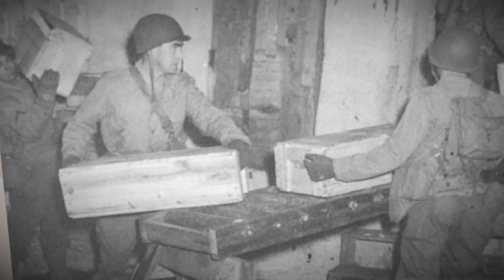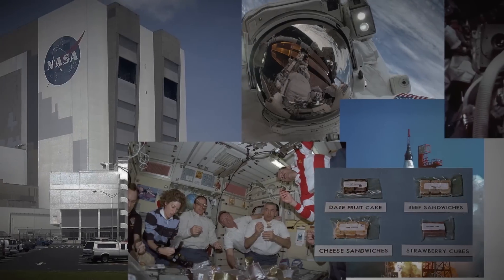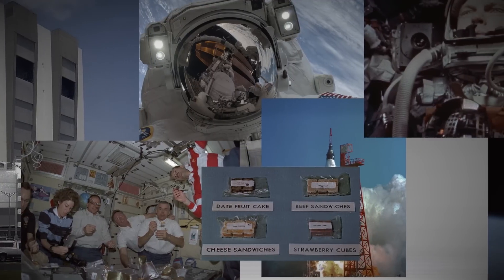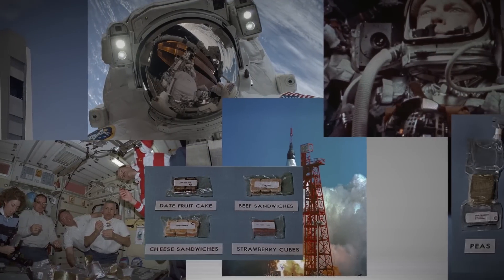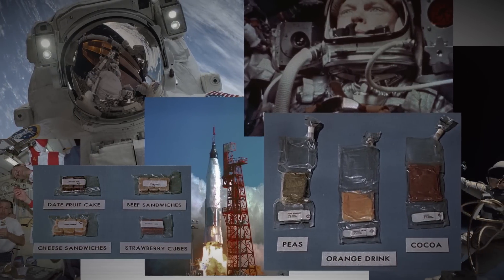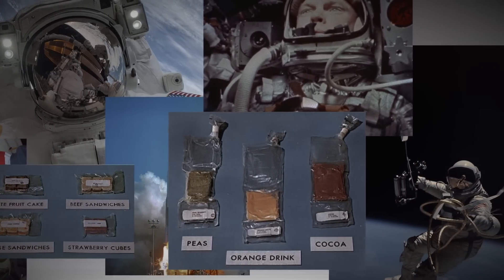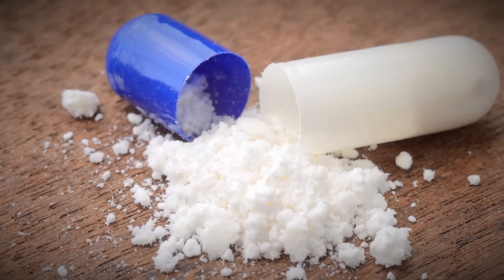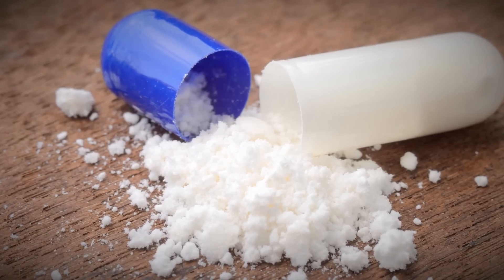Later, the US began using freeze-drying for military meals and for NASA's space program, because it preserved all of the flavor, color, and nutrition of the food without the need for refrigeration. And because without all the water in it, it weighs almost nothing.